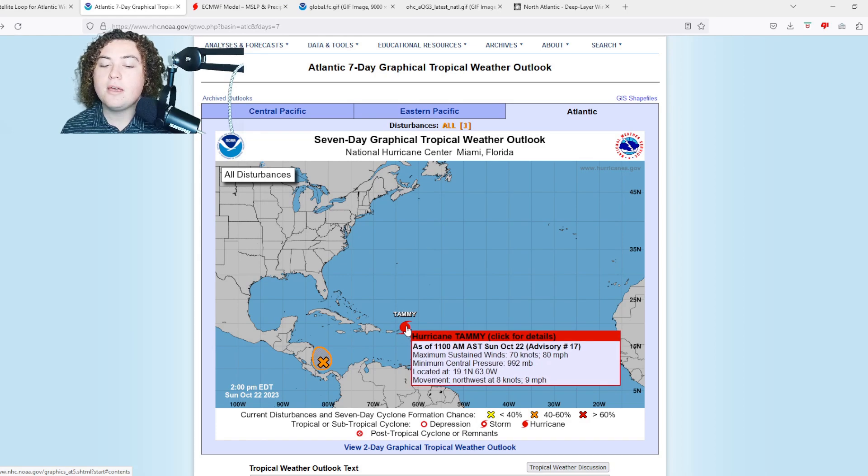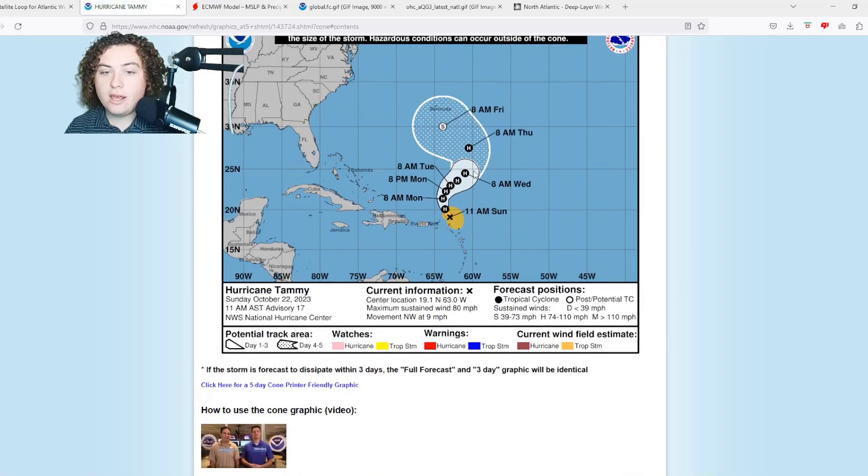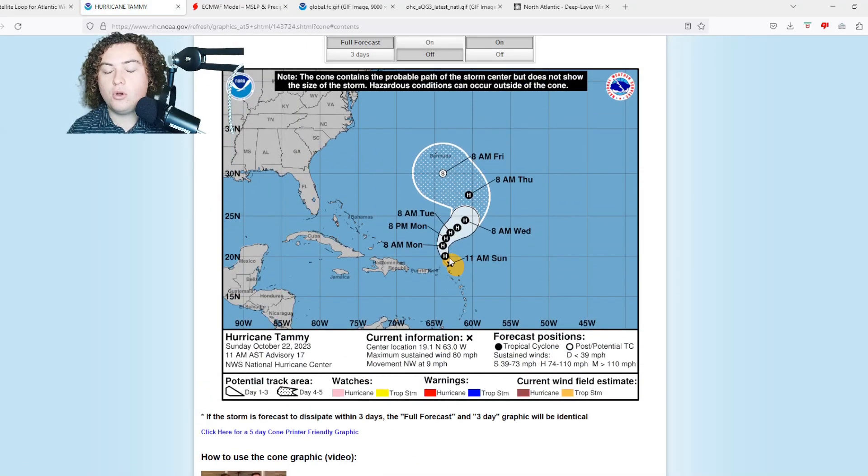Here's what we have with Hurricane Tammy at this current time: maximum sustained winds are at 80 miles per hour, minimum central pressure is 992 millibars. Its current location is 19.1 degrees north, 63 degrees west, and it's moving northwest at 9 miles per hour. Here's the forecast cone — it's forecast to move out to sea and weaken slightly before eventually becoming extratropical.